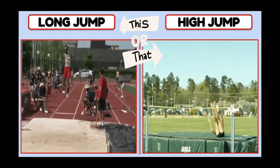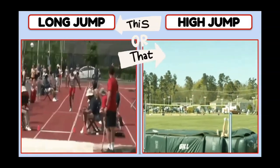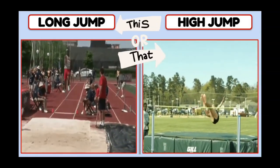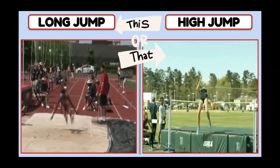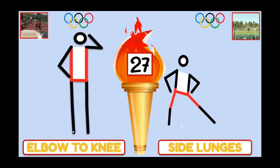In track, would you like to do the long jump or the high jump? If you chose the long jump, do elbow to knee. High jump, side lunges.